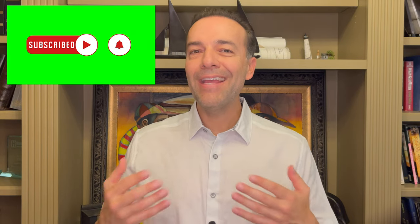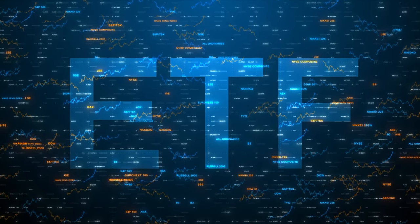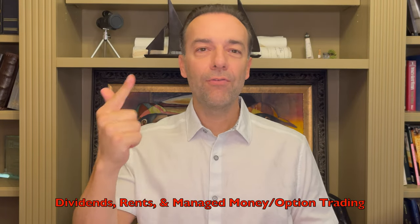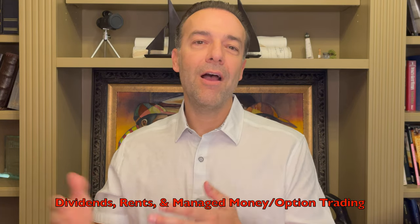Once you've done that, start putting cash into managed money — things like managed ETFs, private placements, professional money managers, or copying Warren Buffett, or trading options like we do on this channel and in my Patreon group. Now with your investments, you have three sources of income: dividends, rents, and managed money from money managers or option trading.